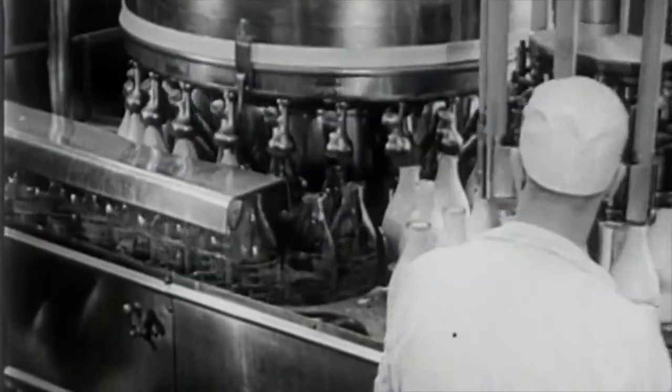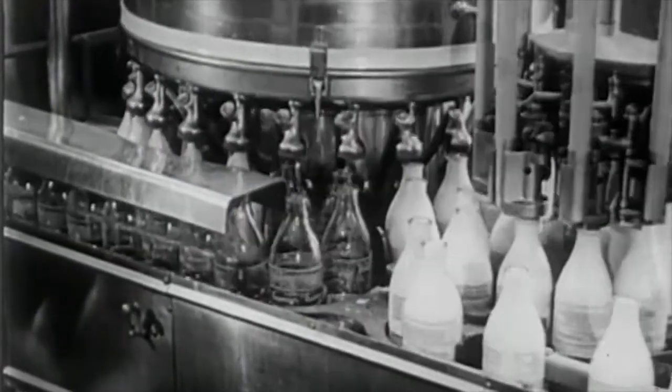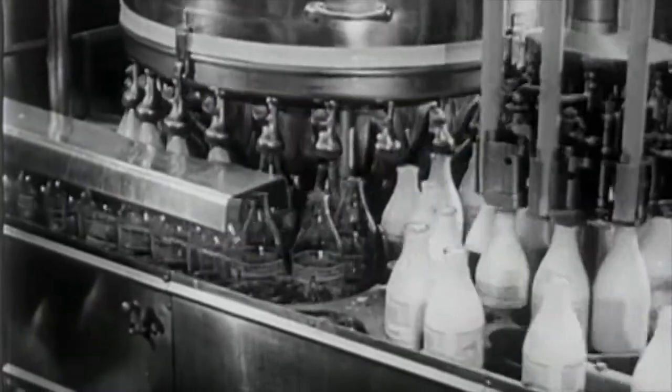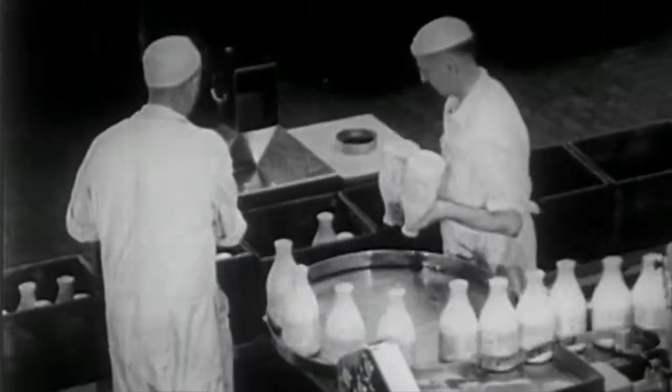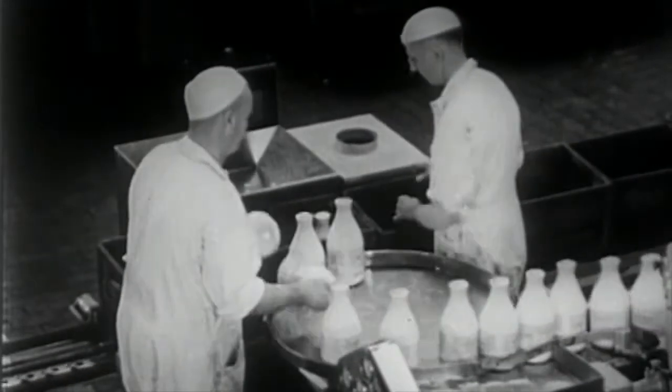After pasteurization, the milk is quickly cooled and then bottled and capped. Although this is done on automatic machines, the operation is carefully checked by trained workers. And other skilled workmen keep the equipment in good operating condition.